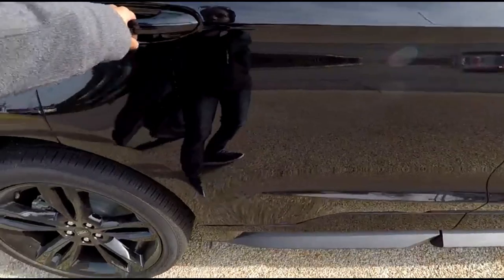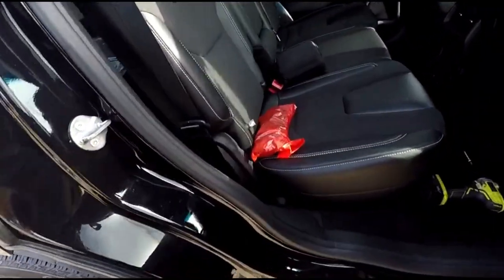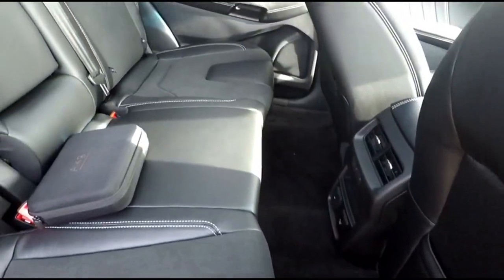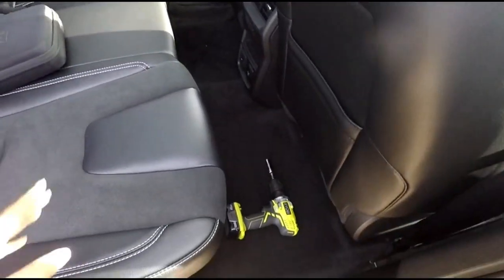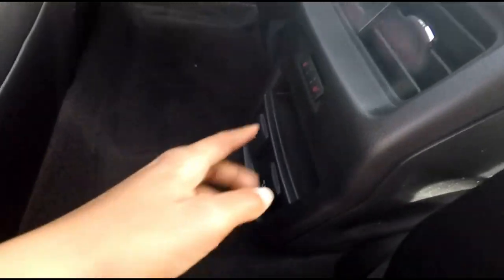Opening the back door — this is probably a vehicle where you'll have multiple people. The backseat room looks pretty good; it's not huge, but it's a decent space. There are heated seats in the back, which is pretty awesome.